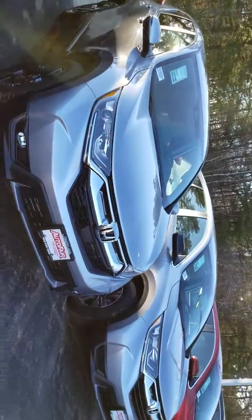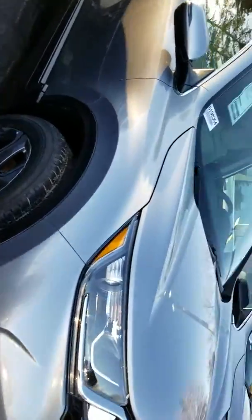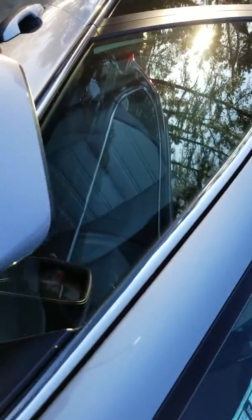First thing I want to note out here — this vehicle comes with fog lights and alloy wheels. It is in silver.